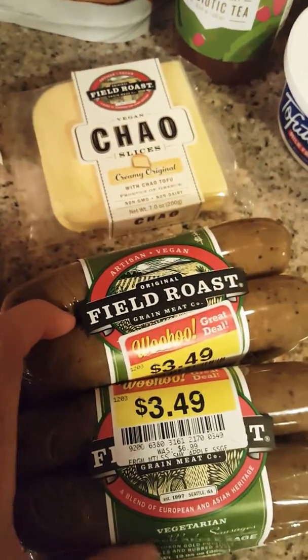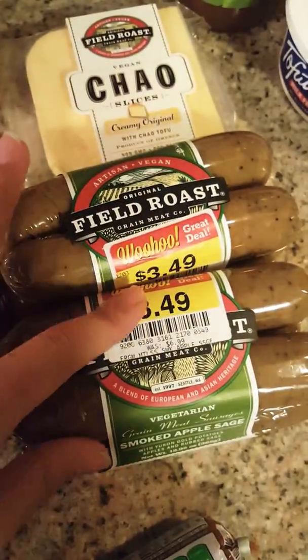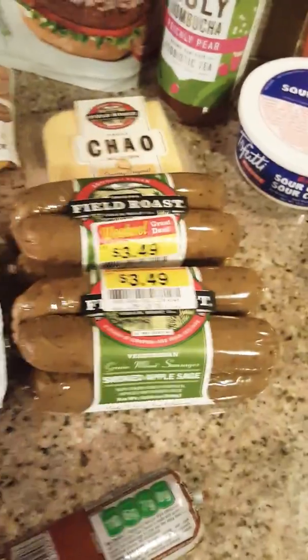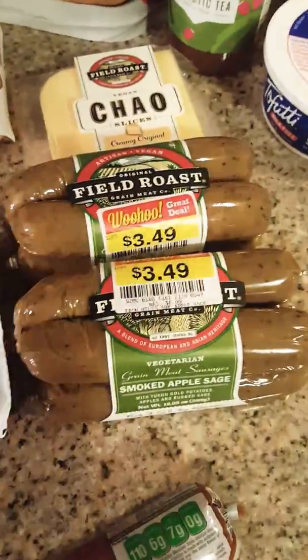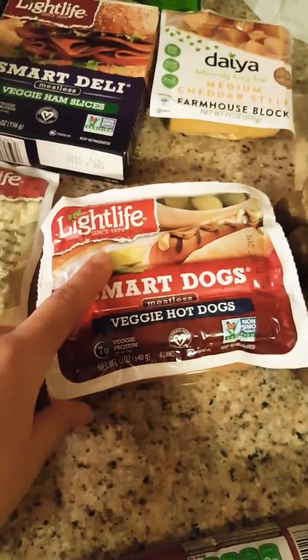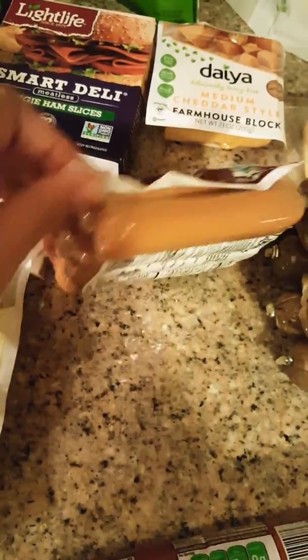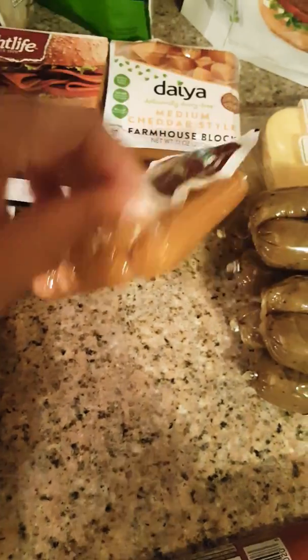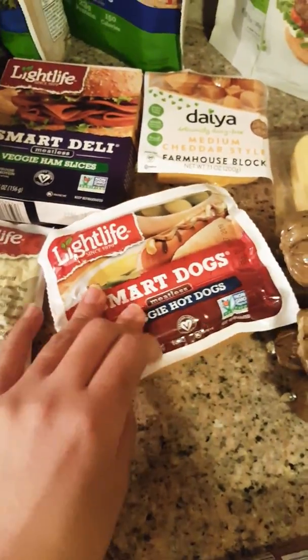Then we have the Field Roast sausages. I haven't had this flavor but I've had other ones and I like the texture and the taste. Then there are the Light Life hot dogs — they're okay, not my favorite, but definitely amongst the best I feel.